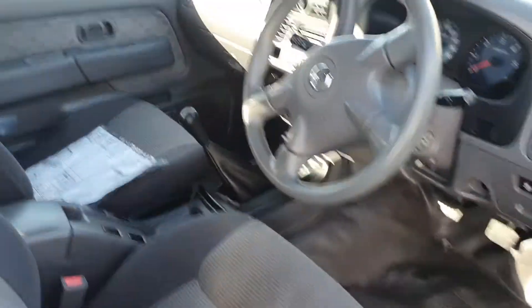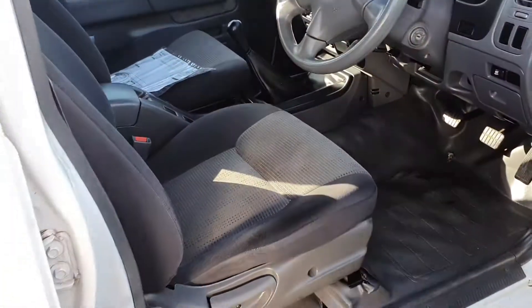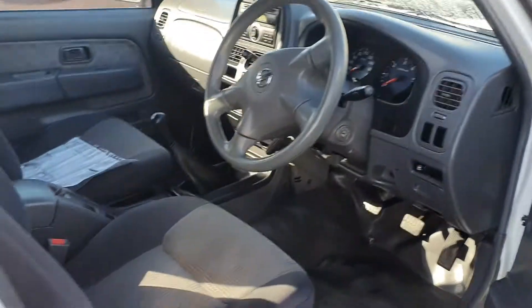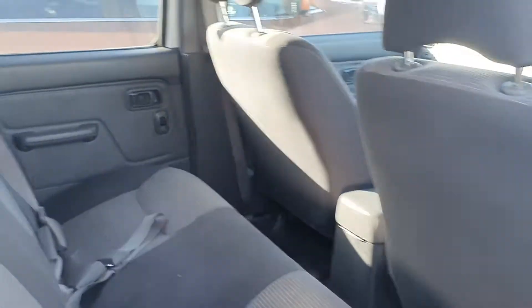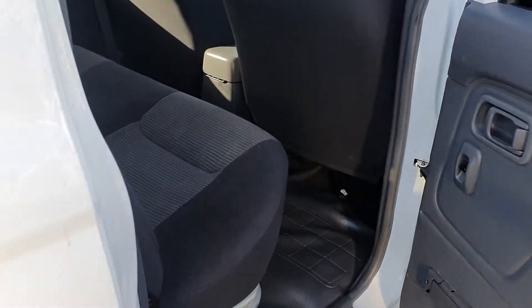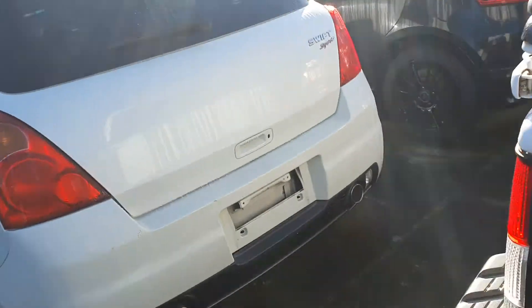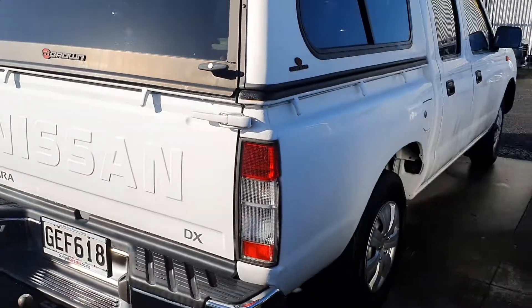I'll also get in touch with you so that we can set up a time for you to come in and have a look. So it's in really tidy condition this ute. Nice little manual. So I'll show you in the back there. I have to close the door properly. And it's got the rear canopy as well.